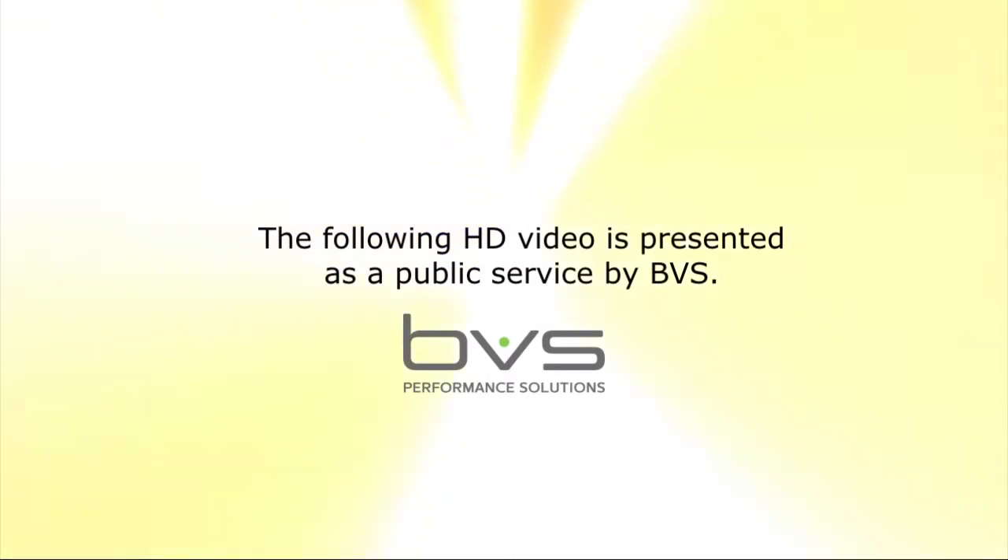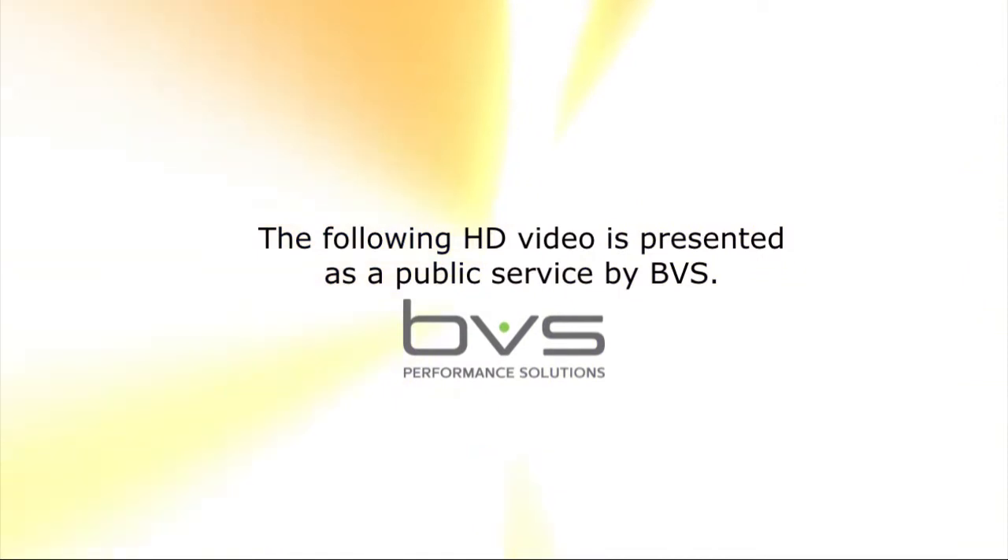The following HD video production is presented as a public service by BVS, the leader in credit union training solutions.